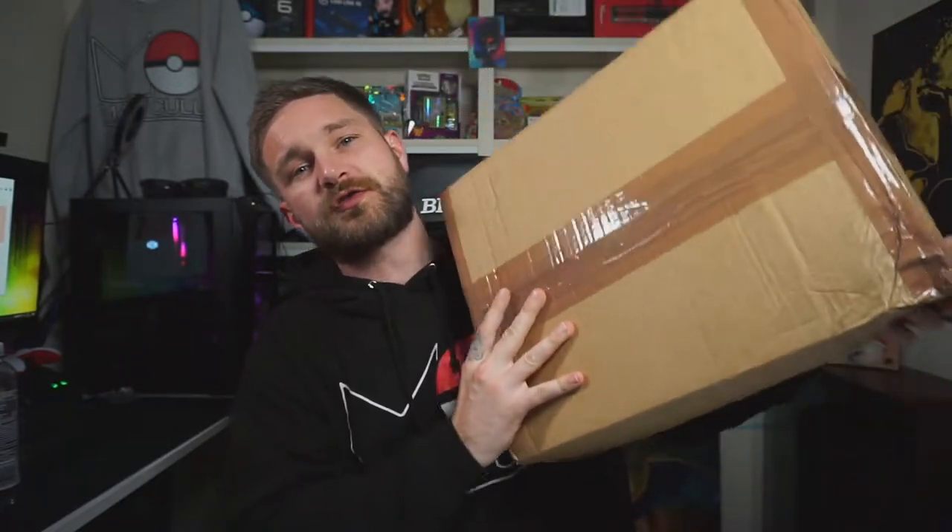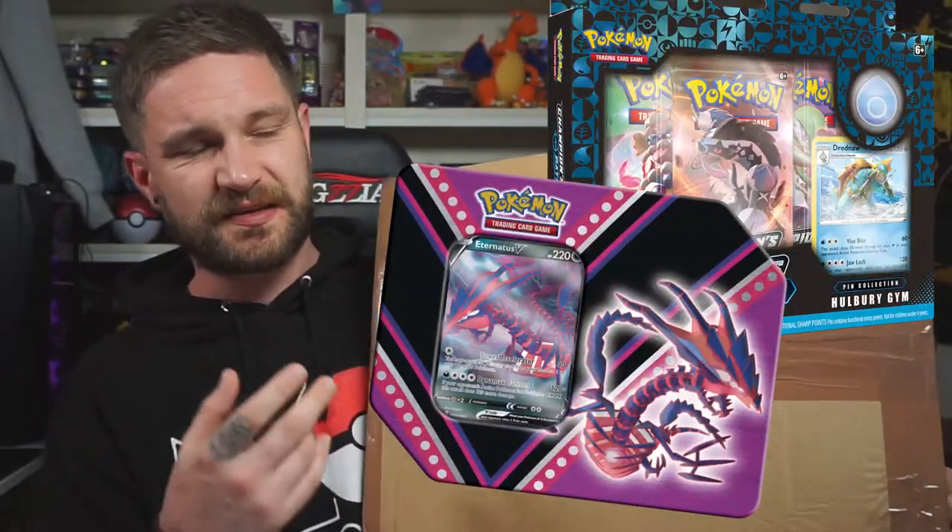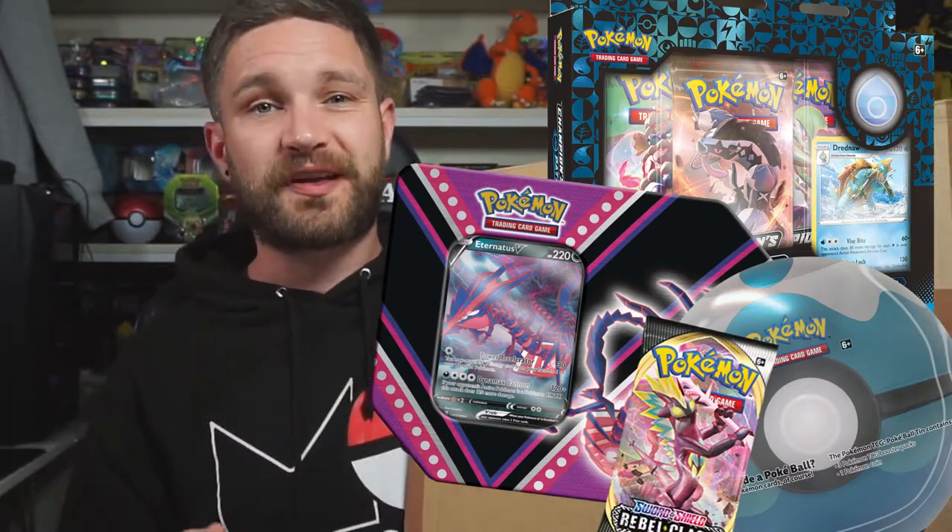In today's video we're going to be unboxing this 100 pound sealed Pokemon subscription box. By sealed I mean it comes with sealed Pokemon products — collection boxes, tins, booster packs, that sort of stuff. I've been getting these for about four months now and I don't think I've ever been disappointed.